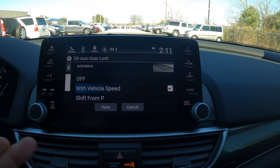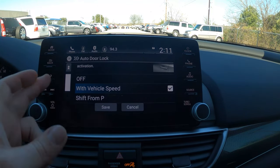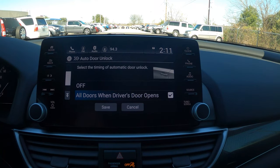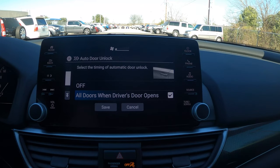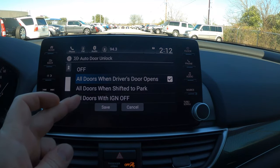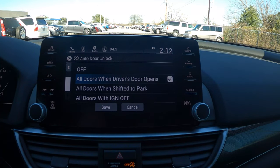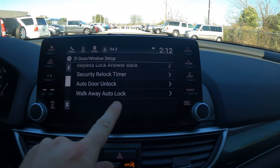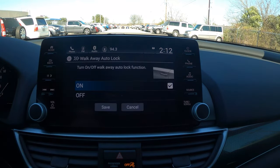There's also an auto door unlock setting — currently set so opening the driver's door unlocks all remaining doors. I'm not a huge fan of that, so you can change it to unlock when shifted to park or when the ignition is turned off. The most important setting to me is the walk-away auto lock feature — currently off by default. When enabled, if you walk 10 feet from the car with your key, it automatically locks the doors.